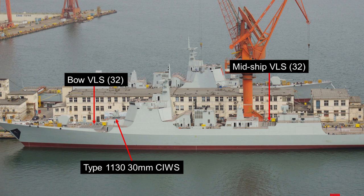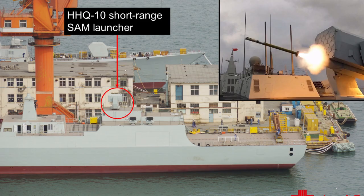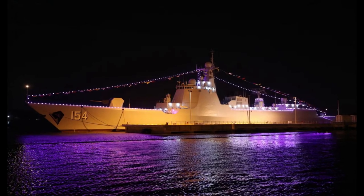The Type 1130 close-in weapon system, the CIWS, has also been installed in the front section, just before the superstructure. Towards the aft, we have a single HHQ-10 short-range infrared-guided surface-to-air missile launcher, used for close-range interception of incoming missiles.